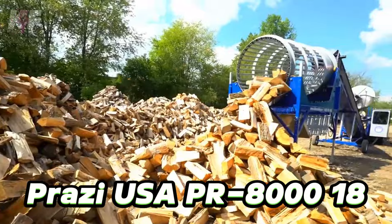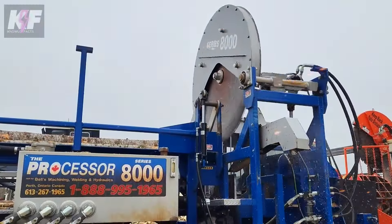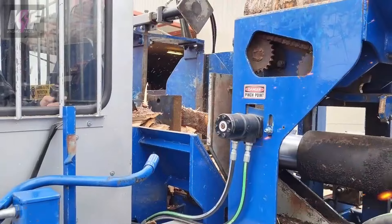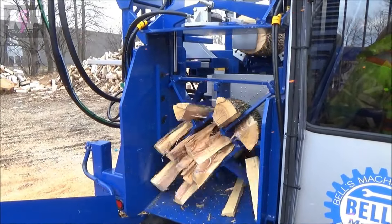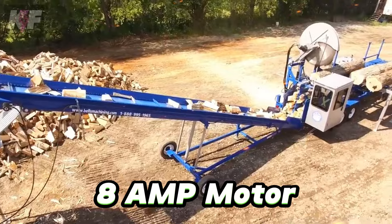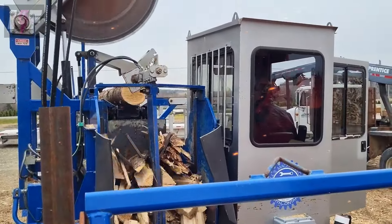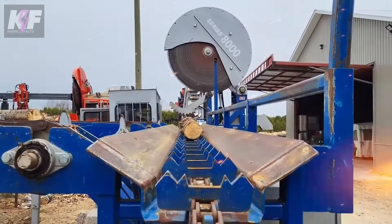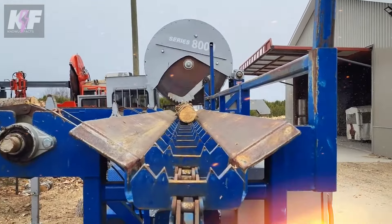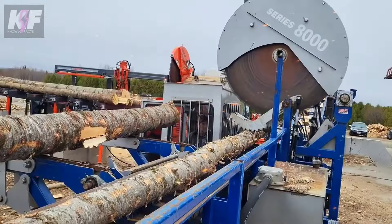Its compatibility with the Prozzi USA PR8018 beam cutter expands its prowess, making cutting beams feel effortless. Meanwhile, the Makita 500 5BA, with its compact design and 8AMP motor, offers versatility and speed for a range of applications, ensuring every cut is clear and precise. Together, these tools underscore the critical role of advanced technology in construction, where every cut counts and efficiency shapes success.